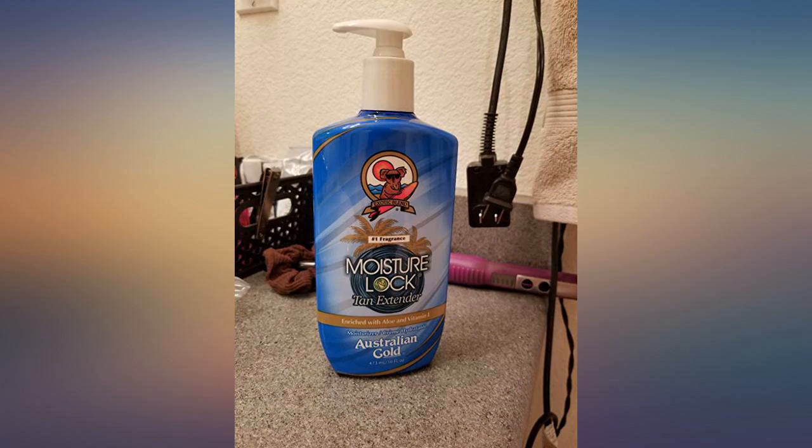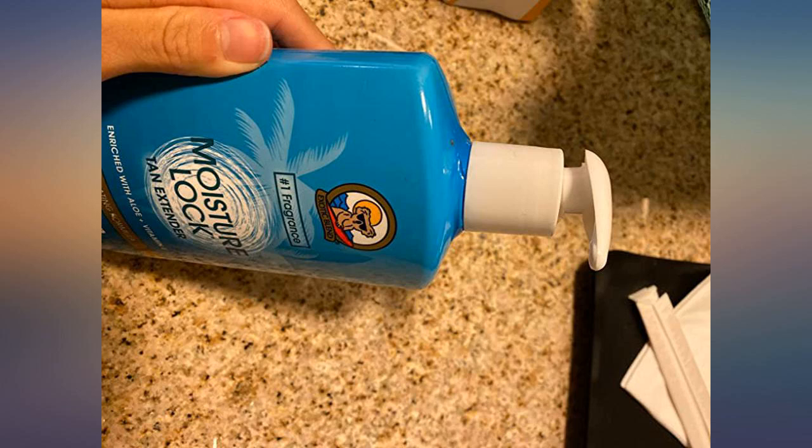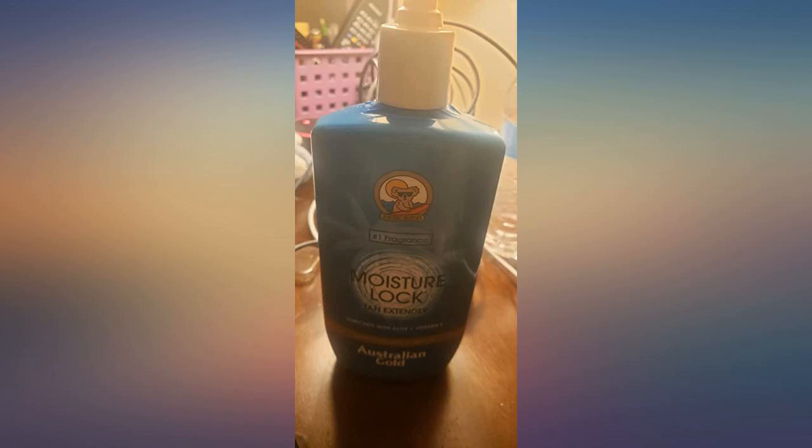After ordering this I read all the negative reviews and got nervous. After receiving the product, the smell is amazing. My pump works great. Not greasy and very moisturizing. Give this a try — an awesome deal.